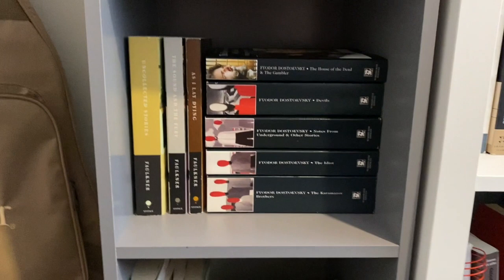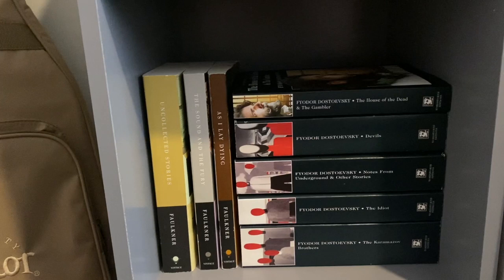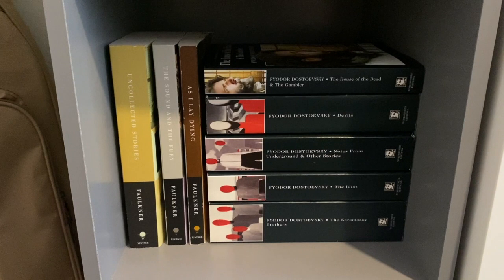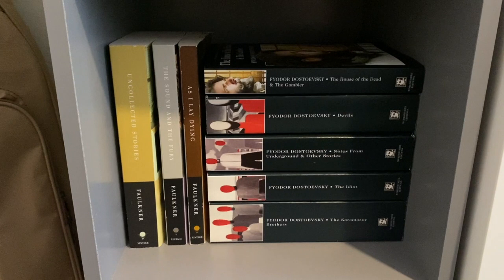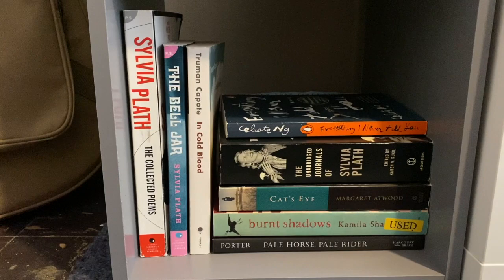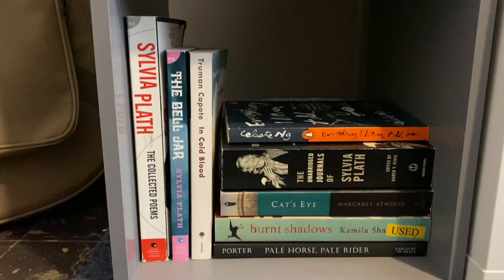On my second shelf I have the rest of my Dostoevsky and my Faulkner books: The Uncollected Short Stories by Faulkner, The Sound and the Fury, and As I Lay Dying. Then I have The House of the Dead and The Gambler, Devils, Notes from the Underground and Other Stories, The Idiot, and The Brothers Karamazov — all by Dostoevsky. On the last shelf I have my Sylvia Plath books and a couple of random adult books: The Collected Poems by Sylvia Plath, The Bell Jar, In Cold Blood by Truman Capote, Everything I Never Told You by Celeste Ng, The Unabridged Journals of Sylvia Plath, Cat's Eye by Margaret Atwood, Burnt Shadows by Kamila Shamsie, and Pale Horse, Pale Rider by Katherine Anne Porter.